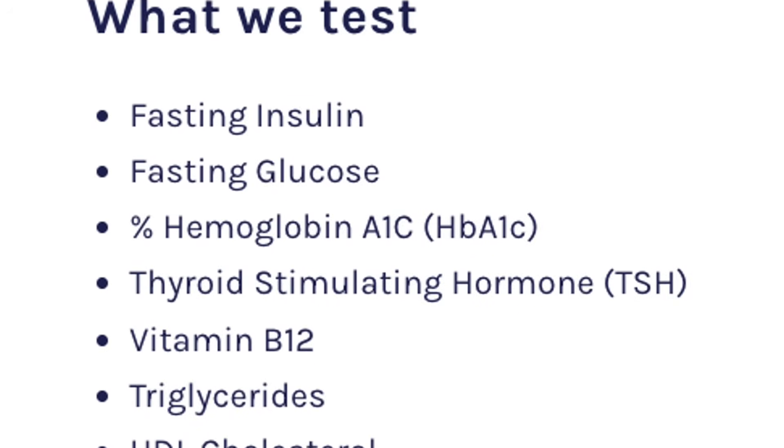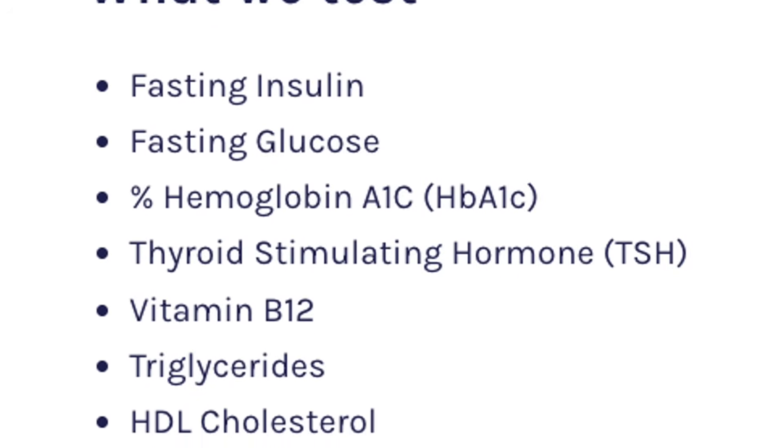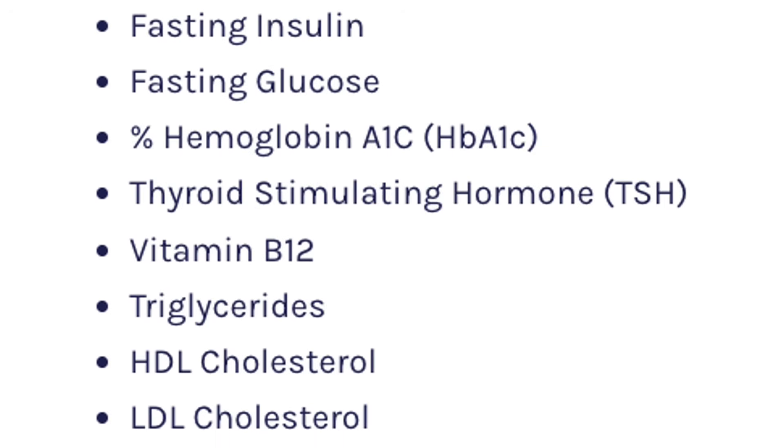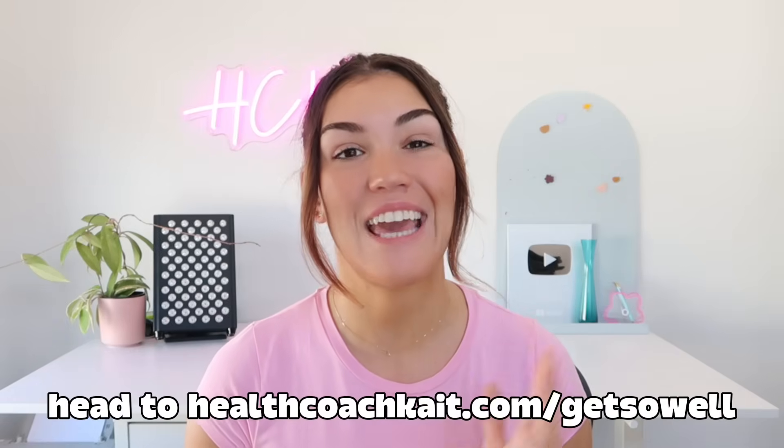On top of that, this kit also tests your triglyceride to HDL ratio, your TSH levels, and your B12 levels. It's basically a full body metabolic snapshot. You can test now and then again in six months to monitor your progress. That's available in the United States only — I'll put the link in the description below and you can use code Kate10 at checkout to save 10%.